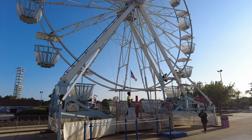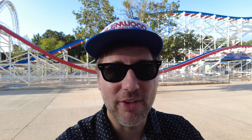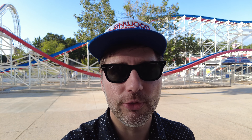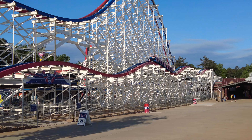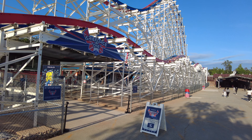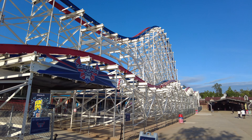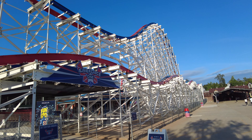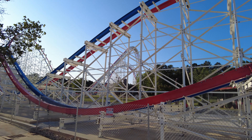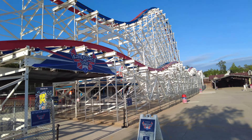Right by the go-karts is this very nice Ferris wheel. And I saved the best for last — right across from the go-karts and the Ferris wheel is ArieForce One. ArieForce One is an RMC steel coaster with I-Box track, featuring four inversions: a chain lift hill, a dive loop, a zero-g stall, an outward banked airtime hill, a zero-g roll, a barrel roll, and a quad down right here at the end.